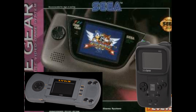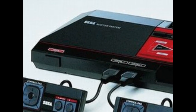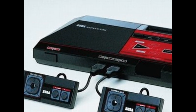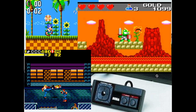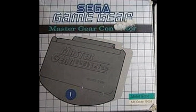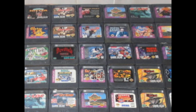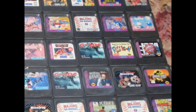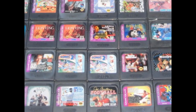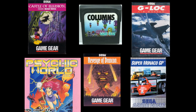The Game Gear was designed to be a portable version of Sega's 8-bit console, the Sega Master System. Because of the many similarities between the two, it was fairly easy to port Master System games to the Game Gear. Sega even released a Master Gear Converter, allowing Sega Master System cartridges to be played on the Game Gear directly. About 390 titles were released for the Game Gear's entire lifespan, and Sega wanted to ensure a wide variety of genres, though there were only 6 launch titles when it released in 1991.